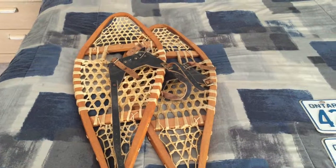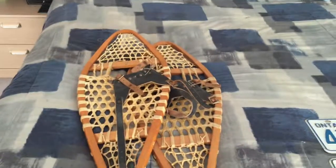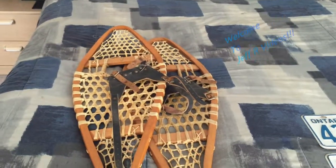Hey guys, welcome to Jeff Farrer videos. I just want to show you some good scores I got from the auction this week.